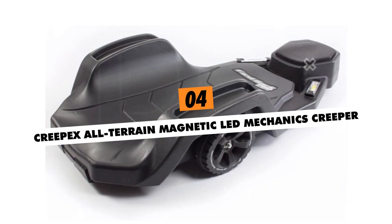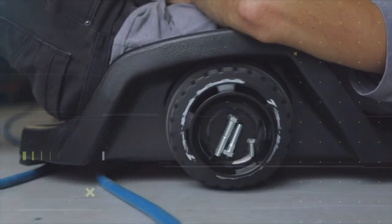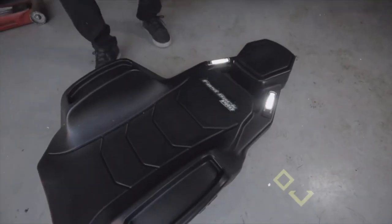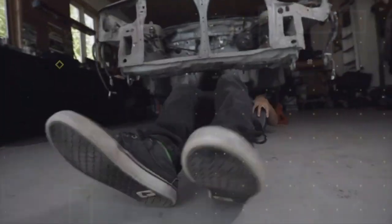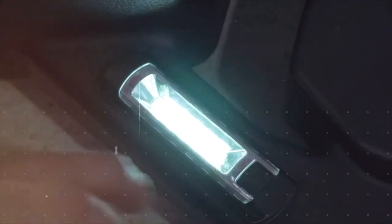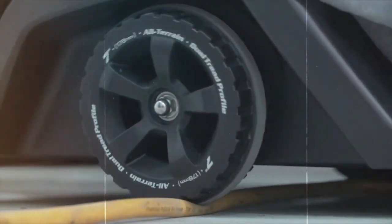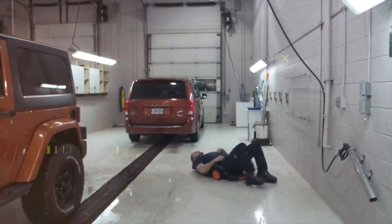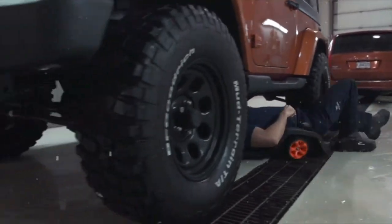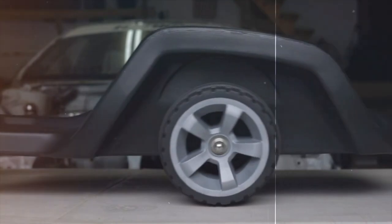Crepex All-Terrain Magnetic LED Mechanics Creeper. Rolling around the garage just got a major upgrade with Crepex's Heavy Duty Mechanics Creeper. Oversized dual-bearing wheels smoothly traverse liquid spills, gravel, and broken pavement that halt cheaper casters instantly. The adjustable two-position ground clearance setting adapts for ultra-low profiling or elevated curb traversal. Thick, shock-proof polyethylene supports heftier users while integrated magnetic LED pod lights illuminate frustrating underside jobs. The wall-mountable design means clutter-free vertical storage when not in use.